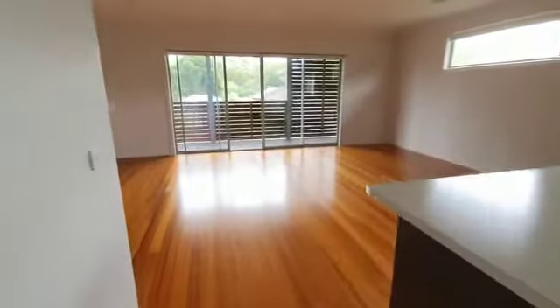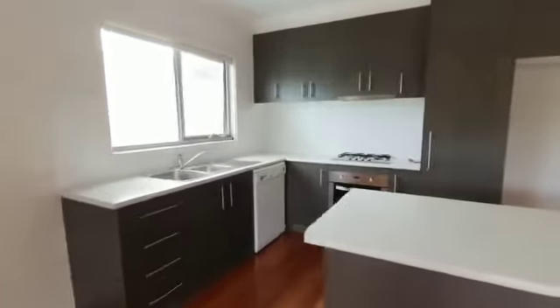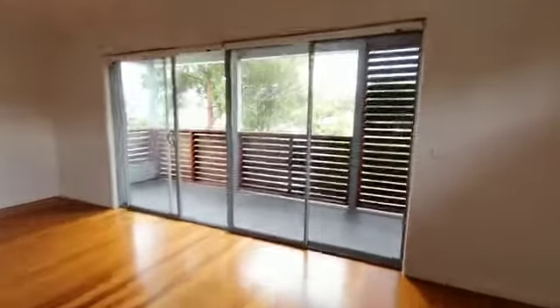Open plan lounge and kitchen area. The kitchen features a gas cooktop, dishwasher, and plenty of cupboard space. The lounge room has split system heating and cooling, and a large balcony off the lounge room.